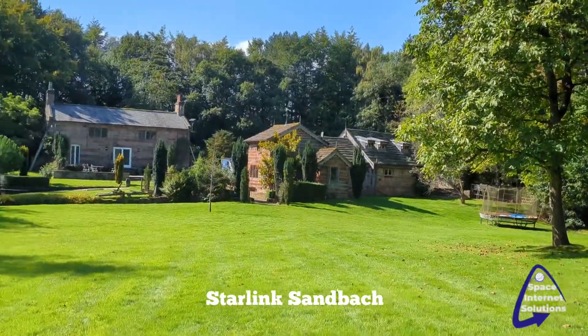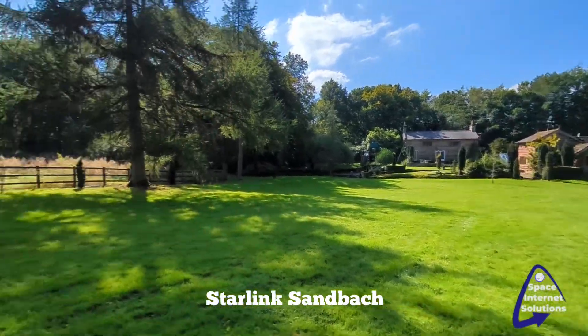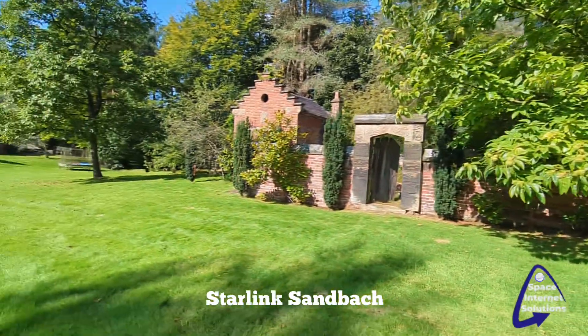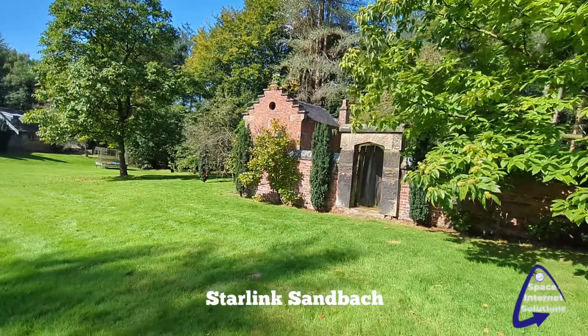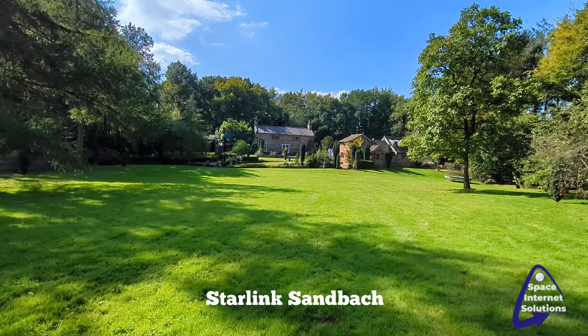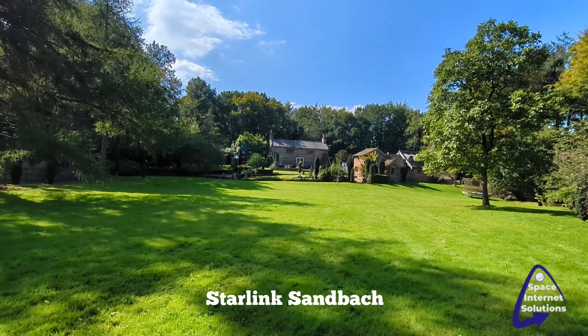So wherever he goes in this garden, which is quite large — that's going to be an Airbnb — it should actually see into there and it'll all work. Neat installation in Cheshire; feel free to get in touch.